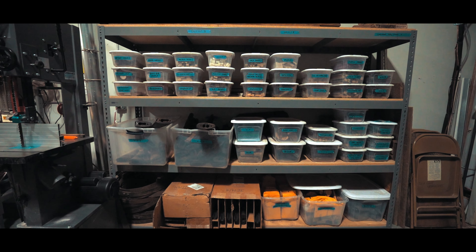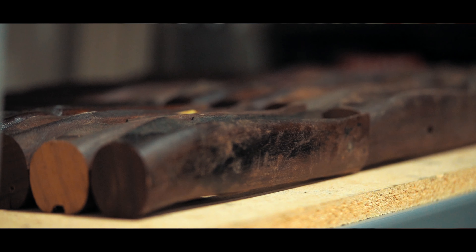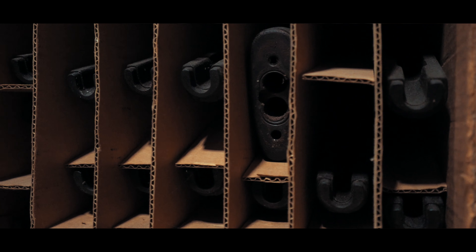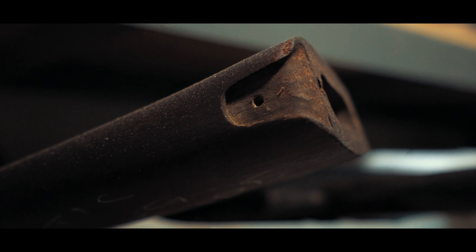Continuing on the theme of military rings, we've created other rings that tell a story. These are actually created from old rifle stocks — woods from World War I and World War II, using the old 1903 Springfield rifle stocks. This was the rifle of choice for World War I and continued into service into World War II.